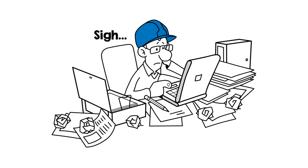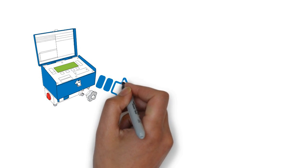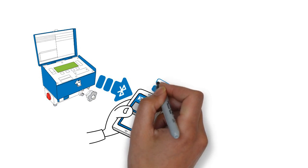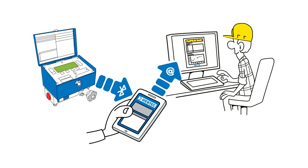Well, not anymore. The latest DHM testers from WebTech not only record the hydraulic state before and after the repair, you can then email a test certificate directly to your customer from the tester via Bluetooth using your mobile phone.